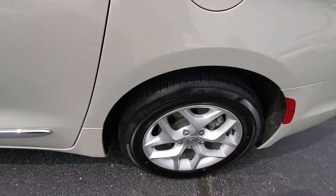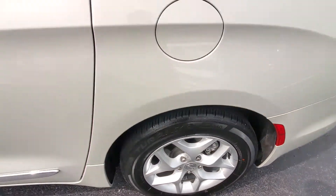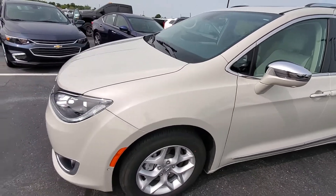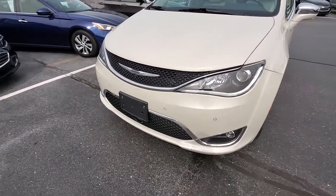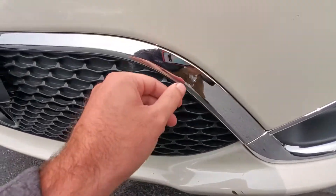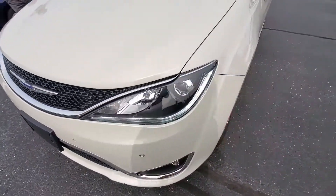Tire tread depth is looking really good. This one's only got 16-something thousand miles on it, so it's definitely going to be in good tire condition. Really only two spots where I saw any exterior condition issues: a little nick on the bumper and a little chip in the chrome on the front.